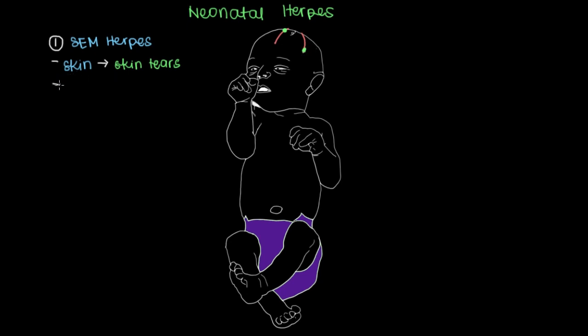Other than the skin, the baby can also have herpes in the eyes. Herpes in the eyes affects the most central part of the eye called the cornea. You'll see a lattice-like, or what's termed a dendritic lesion, on the cornea of the eye. If left untreated, this can actually lead to blindness. That's the E in S-E-M herpes.